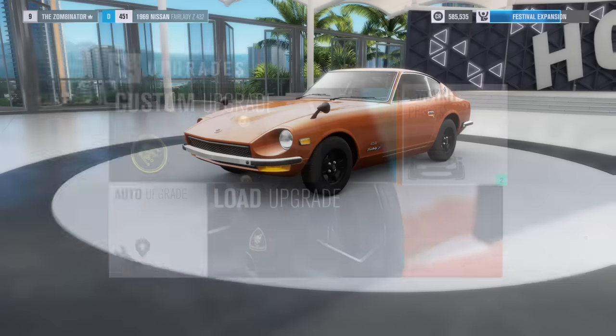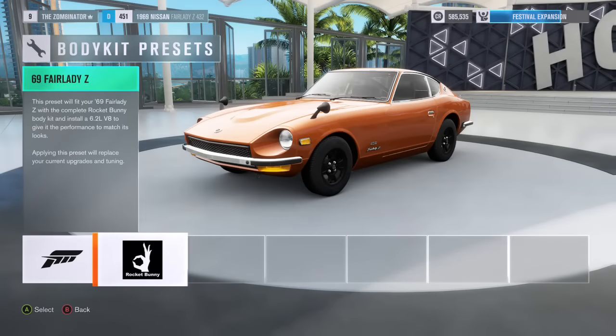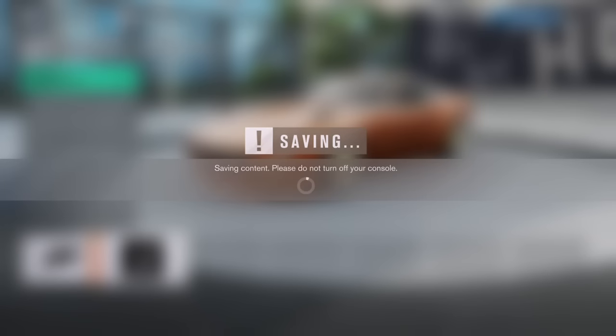It's a fairly easy achievement though. All you have to do is go to the upgrades section and add the Liberty Walk and Rocket Bunny upgrades to the set cars, and you will earn the achievement.